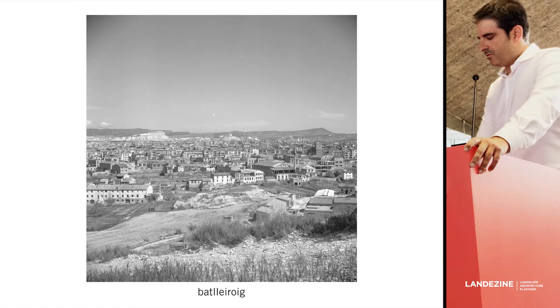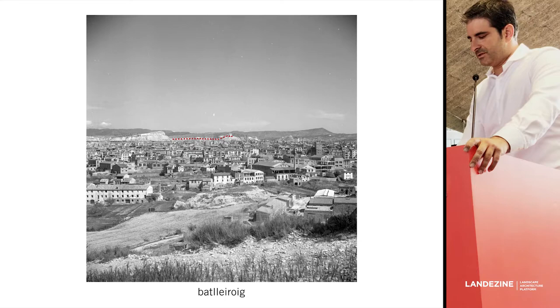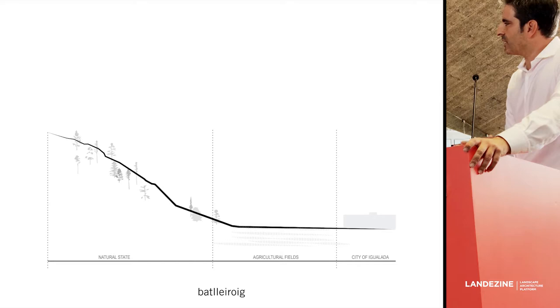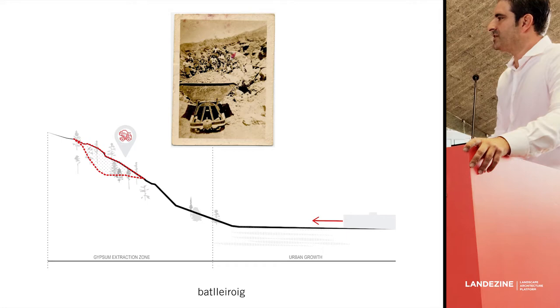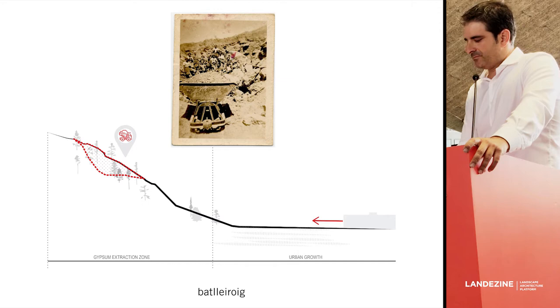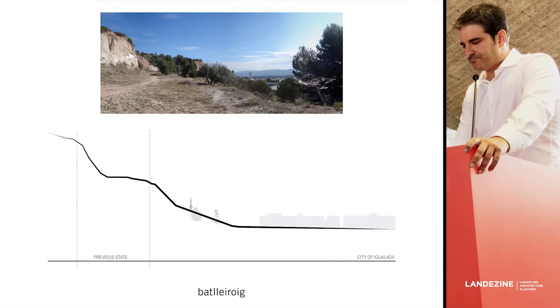This is a historical image of the project. This segment is located over the mountains with great views over the city. A section from that period shows the city on one side and the natural mountain side, completely virgin. But at that moment, they discovered these mountains were rich in gypsum, so they started extracting all these materials. In a few years, the final result was this flat platform completely abandoned over the city.